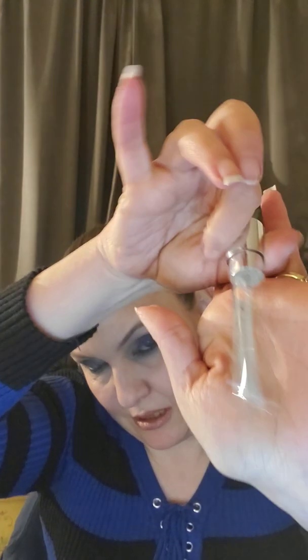The next one is one I got from Scentbird, which I love. This is the Michael Kors Rose Radiant Gold. I used that one all up and I really like it. It is something I would repurchase later on, but I have so much right now so it's not happening at the moment.